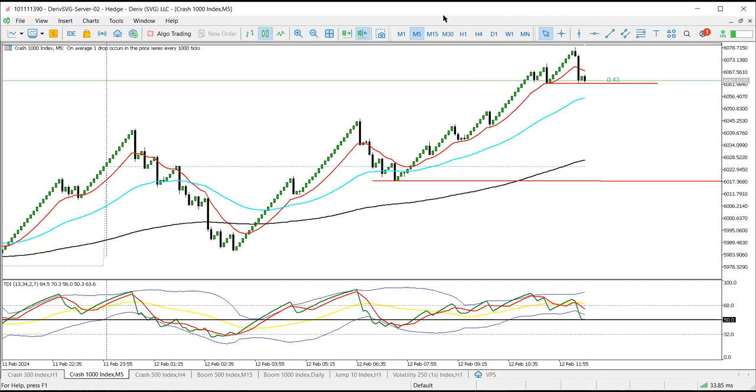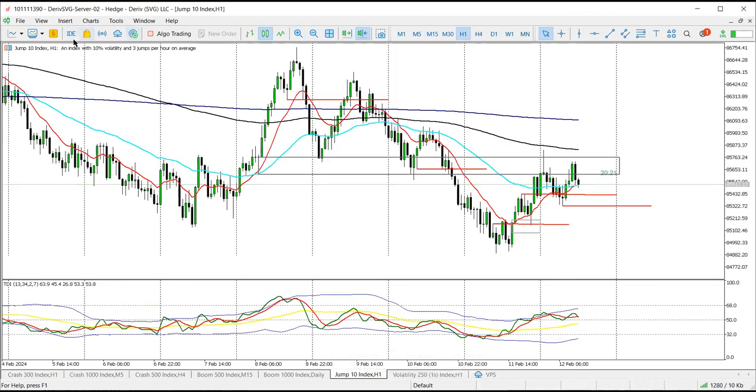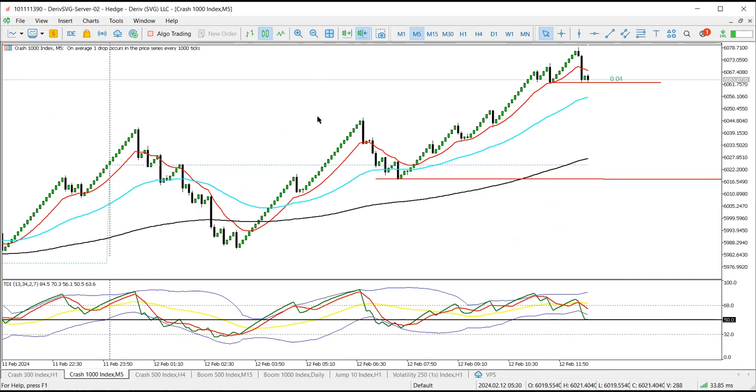I also want to monitor how they act around the equal high area, because they can still come up here and then do a reversal. I think that's it for today. J10 really looks like they want to continue pushing down, but we'll wait for a safe sell. Pay attention to that area. Any other signals will be shared on the Telegram group. Results for this particular trade will also be shared on Telegram. Thank you so much for joining — if you're watching on YouTube, don't forget to comment, like, share, and subscribe. Good trading.